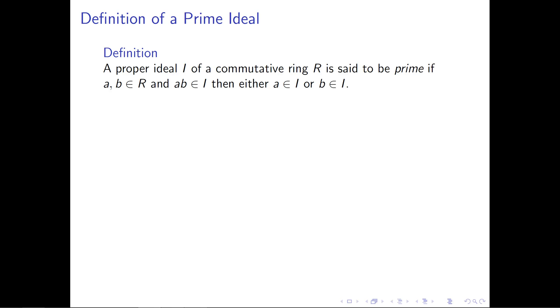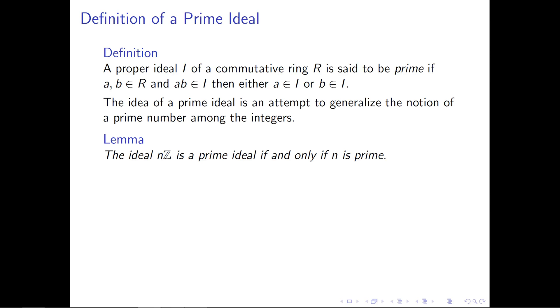A proper ideal I of a commutative ring R is said to be prime if whenever you take two elements of the larger ring R and their product belongs to the ideal, then one or the other of those elements also has to belong to the ideal. The idea of a prime ideal is an attempt to generalize the notion of a prime number among the integers.